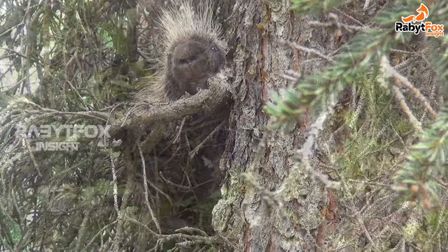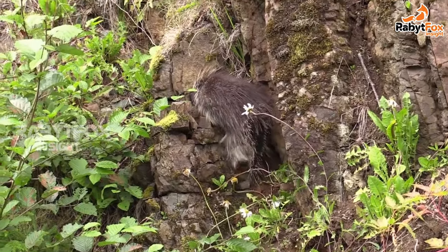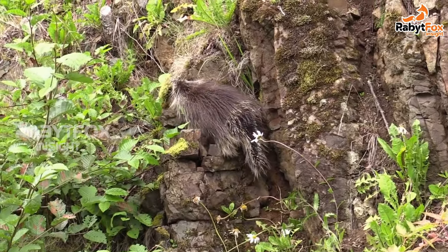Porcupine babies, called porcupettes, are not born with sharp or barbed quills. These young porcupines stay with their mother for a few months before they are ready to live on their own.